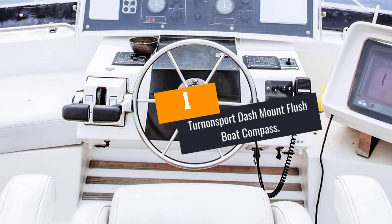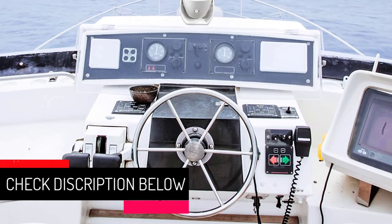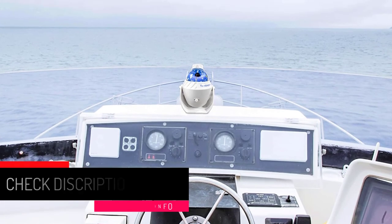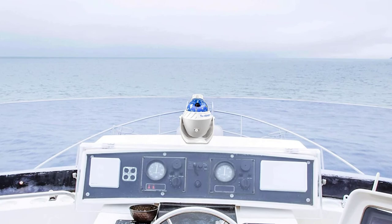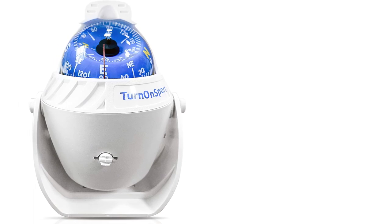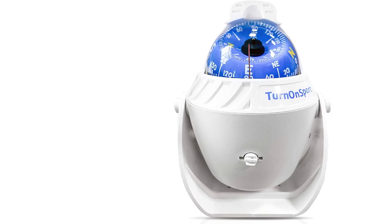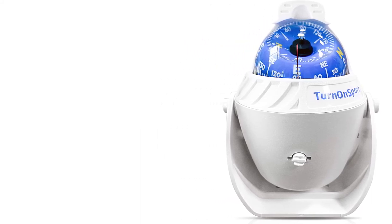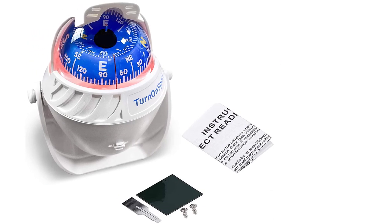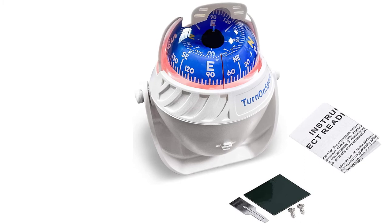At Number 1: Ternonsport Dash Mount Flush Boat Compass. This boat compass by Ternonsport is an ideal companion for people who love being at sea. It's magnetic and comes with two power cords, which you can connect to a 12V power supply on a sea ship or a dashboard vehicle. It features an incandescent light for visibility during night trips. It includes two screws and an EVA foam sticker — you can use either to mount it on any flat surface. It's made from corrosion-resistant and waterproof ABS plastic material. Its cover shields one side and can be moved to provide shade when the sun is too bright. It's black, lightweight, with a direction the same as that of the ship.